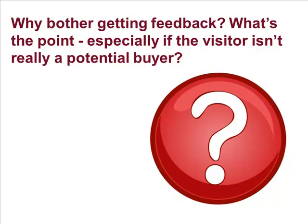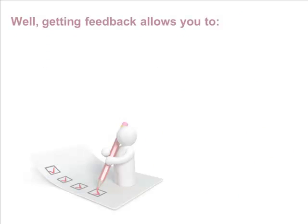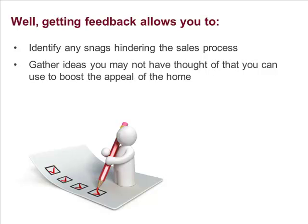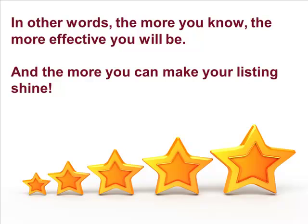Why bother getting feedback? What's the point, especially if the visitor isn't really a potential buyer? Well, getting feedback allows you to identify any snags that may be hindering the sales process. It also helps you gather ideas that you may not have thought of. You can use these to boost the appeal of the home. You can also capture more qualified buyer leads. In other words, the more feedback you get, the more effective you'll be, and the more you can make your listing shine.